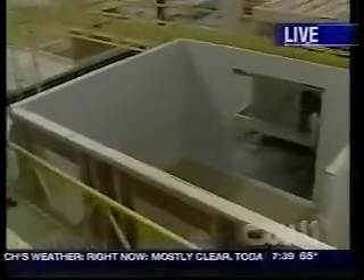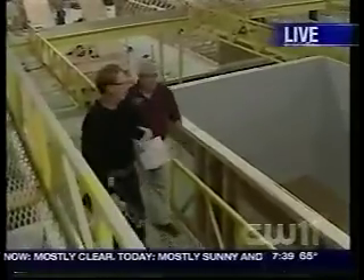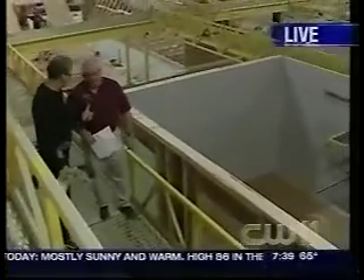They build the homes in modules here — the squares. And this is not a mobile home. This is going to be a custom home. They're all custom.